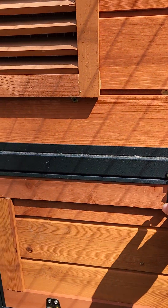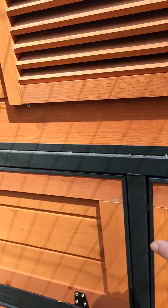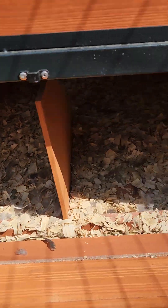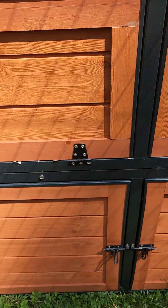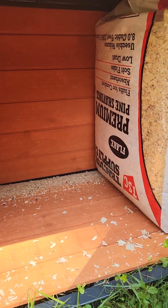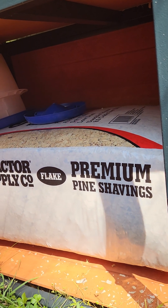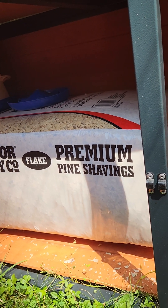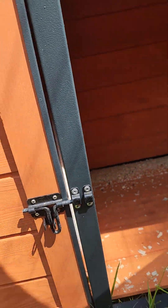Back here on the back of the coop, we have access to the nesting boxes where we can gather eggs. Below on the coop we have a storage area — I thought it was kind of small but it seems to be working out. I mean, I've got two bags of pine shavings in here and there's other stuff I can put in there, so that's not bad.